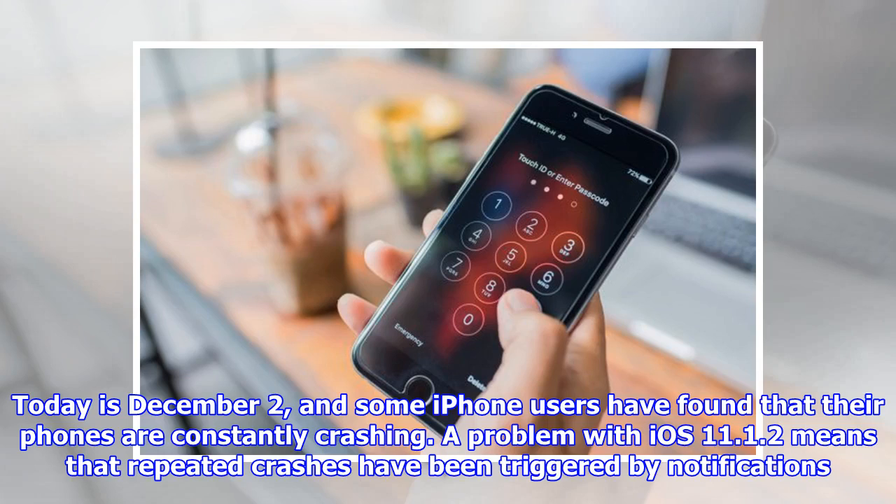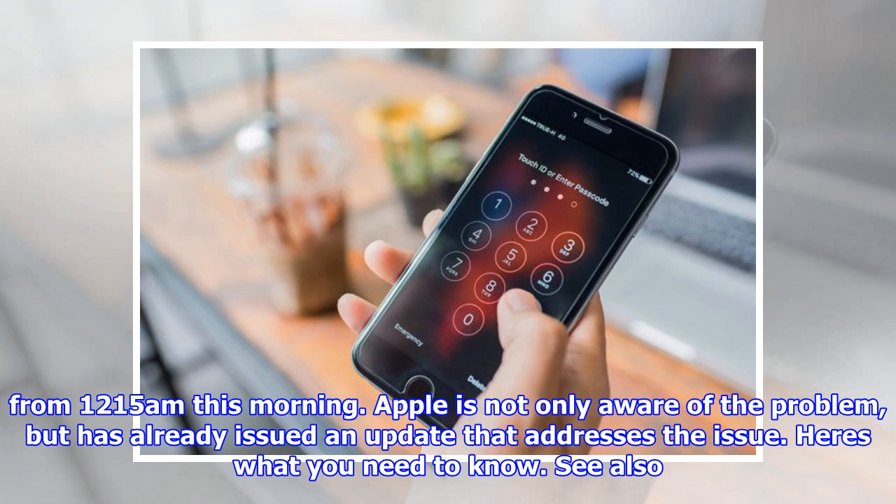Today is December 2nd, and some iPhone users have found that their phones are constantly crashing. A problem with iOS 11.1.2 means that repeated crashes have been triggered by notifications. As of 12:15am this morning, Apple is not only aware of the problem, but has already issued an update that addresses the issue. Here's what you need to know.